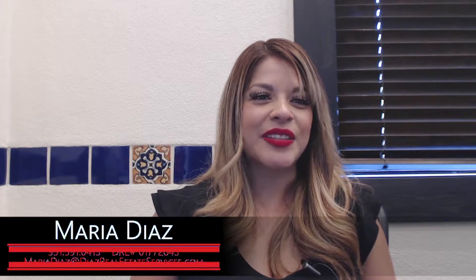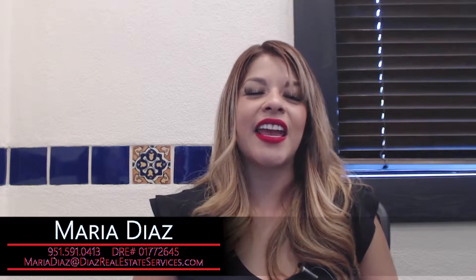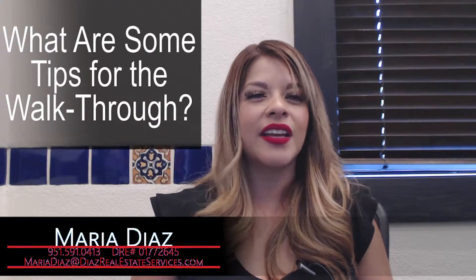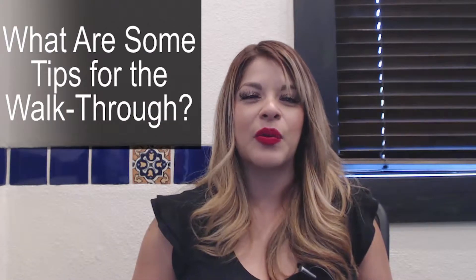Hello everyone, Maria Diaz with Diaz Real Estate Services. The question that I do get asked a lot is: what can I do during the final walkthrough? What are my tips?